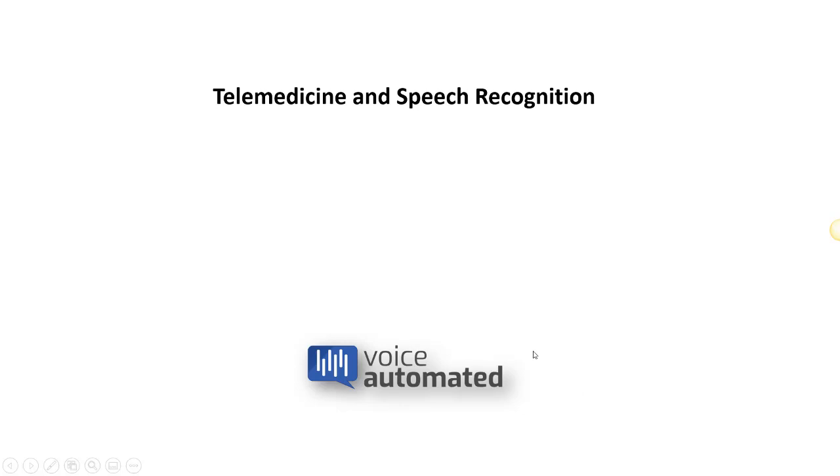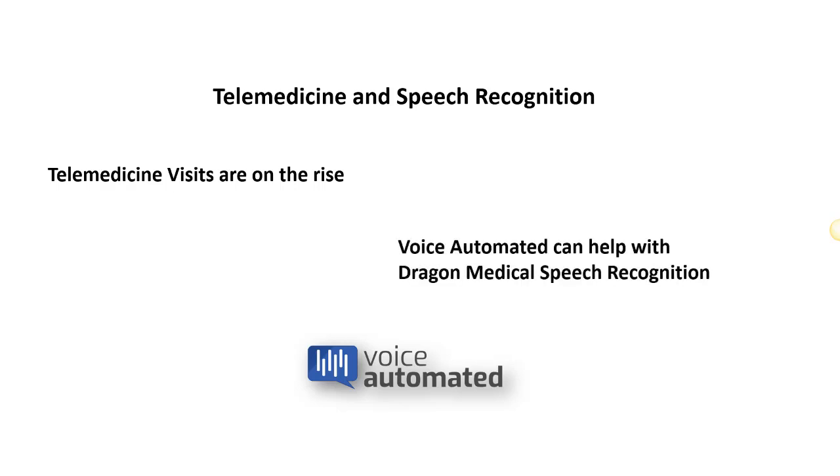In light of the current events these days, telemedicine visits are on the rise, and speech recognition is a great way to be able to quickly document those telemedicine or telehealth visits.